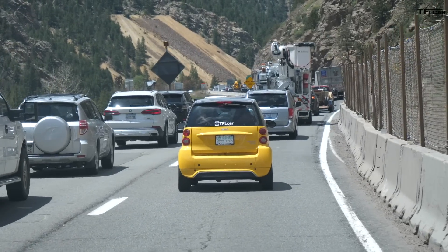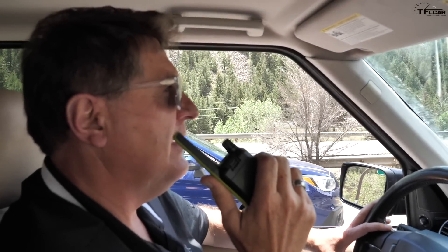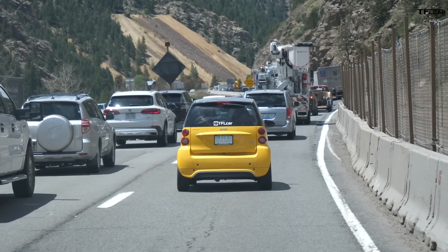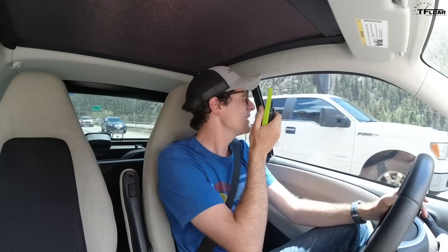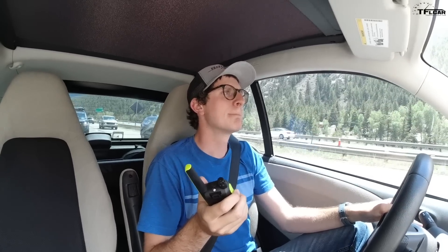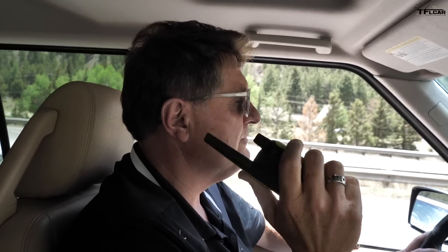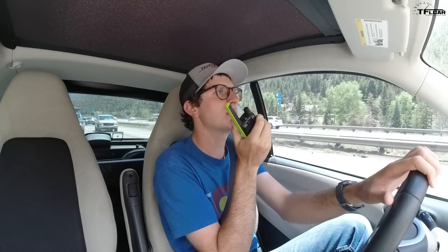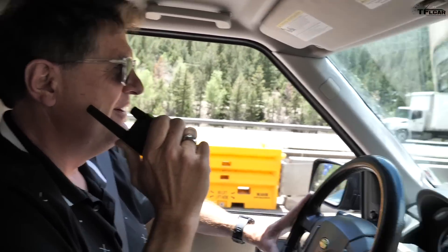At 24% battery remaining, the concern is there won't be enough power to regen going back down and then get back up the hill before returning to Golden. We're also stuck in traffic entering a work zone where there's no shoulder — if we run out here, we could clog up traffic badly with nowhere to load up the car. Look, there is no shoulder. We've just lost our shoulder.